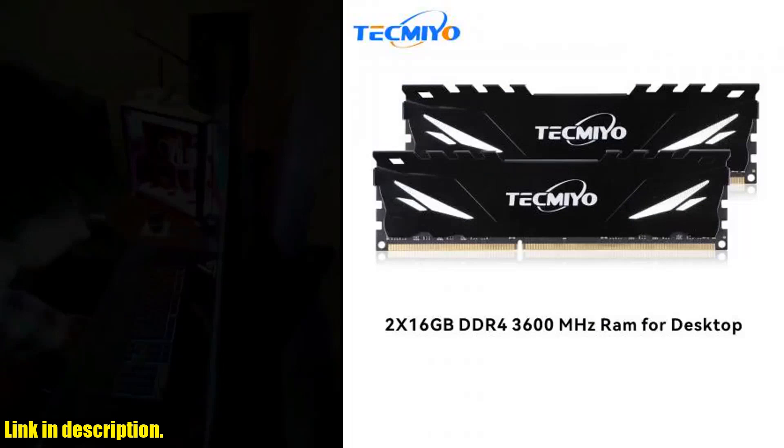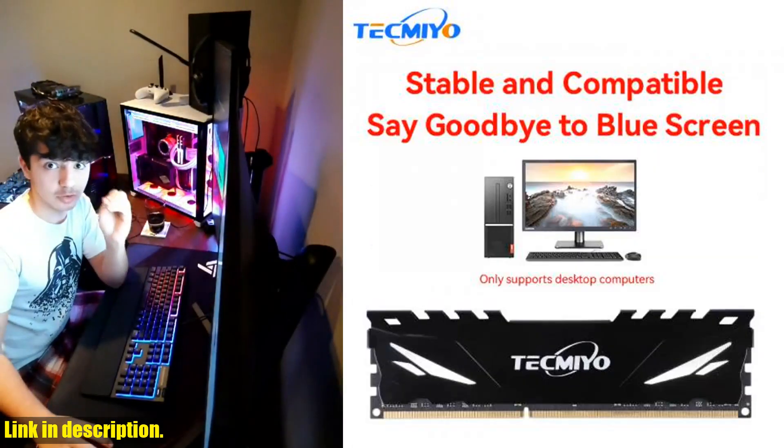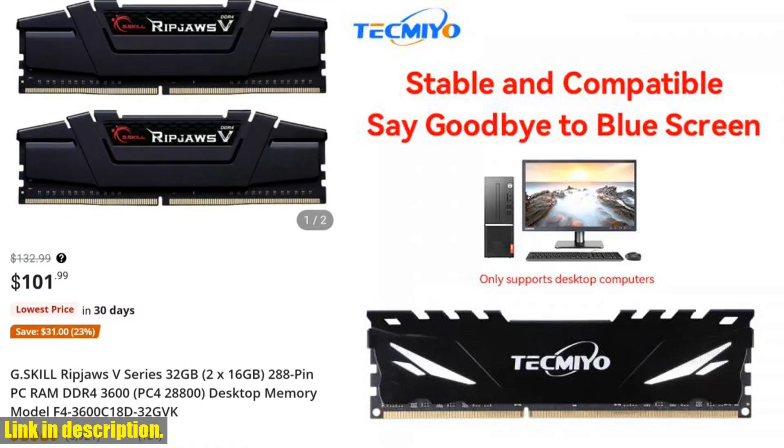Whether you are looking for 8GB, 16GB, or higher, we've got you covered. These memory modules are designed for high performance and compatibility with both Intel and AMD systems.